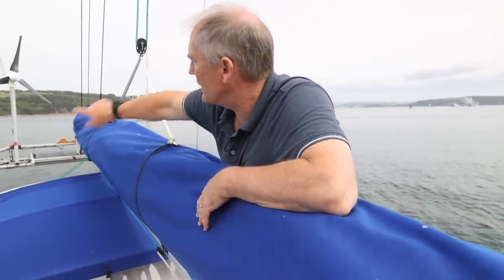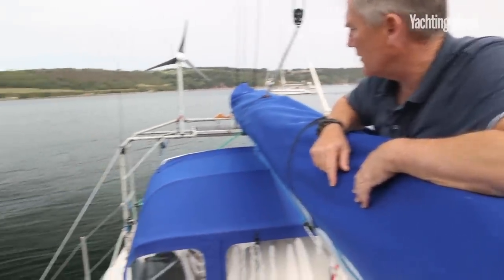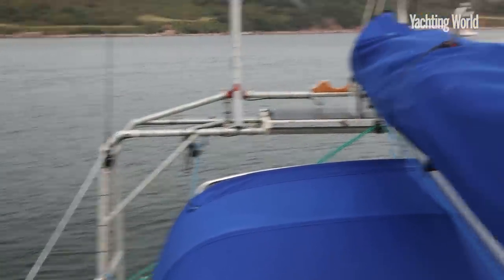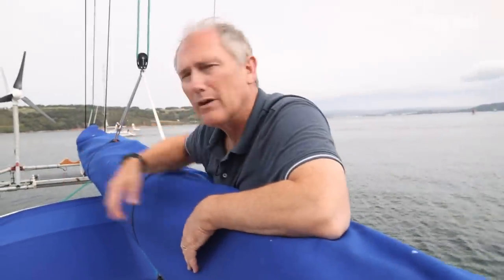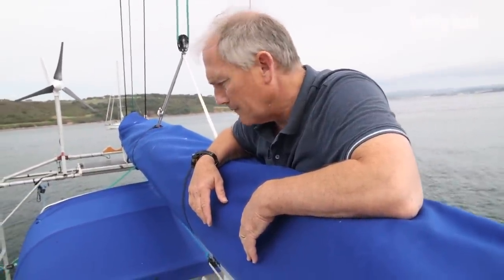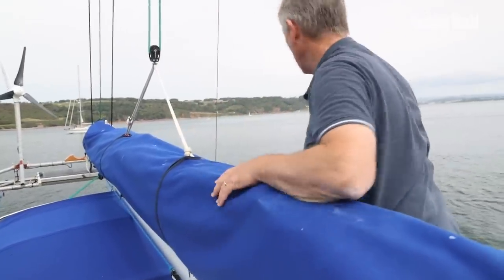That arch is structural — there's nothing prissy about the boat. So if we're in a canal and somebody throws a rope down, we can tie it off onto the arch and we just don't worry about it. Come and have a look at the cockpit.